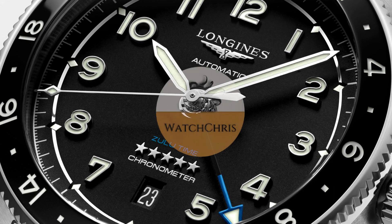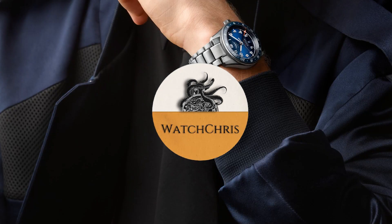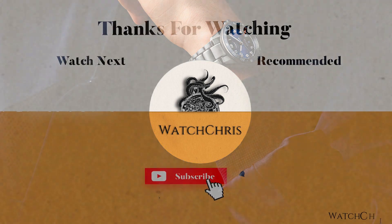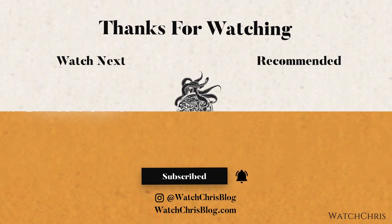Please follow me on Instagram — my Instagram is watchchrisblog, all one word. I have some links in the description to Amazon; you can click those links and buy anything and it helps support the channel at no extra cost to you. Anyway, thank you for logging on — I'll catch you guys in the next video.